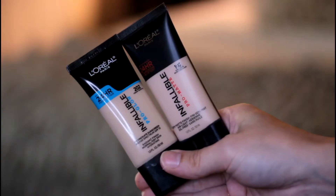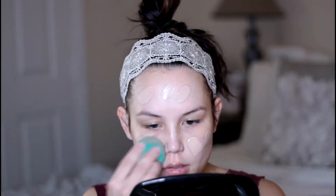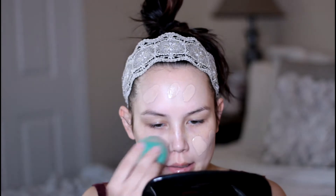For foundation I am mixing the L'Oreal Infallible Pro Glow and the L'Oreal Infallible Pro Matte. I like the finish that the combination of these gives my skin. The Pro Matte is a little bit too matte so I like to mix it in with the Pro Glow for my skin, for a more satin natural finish.